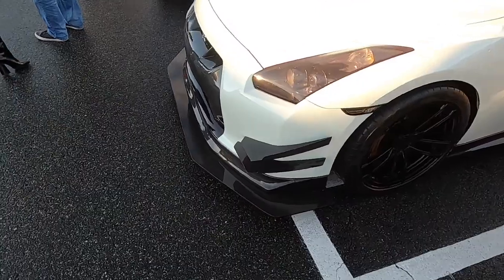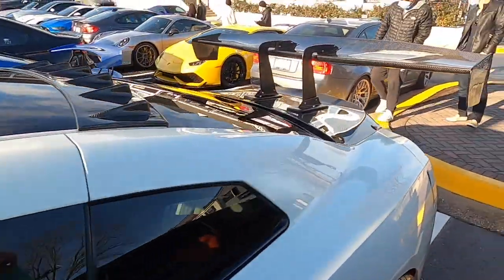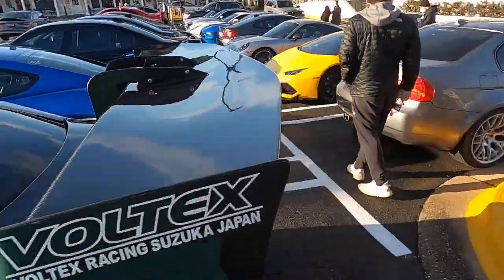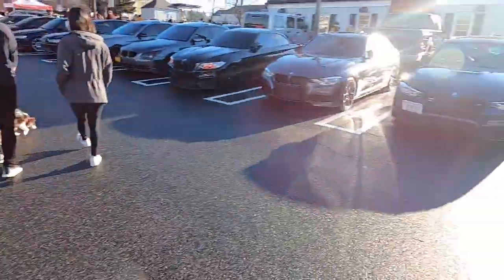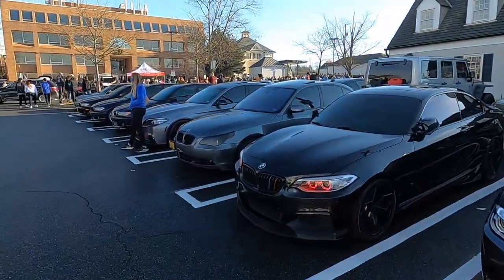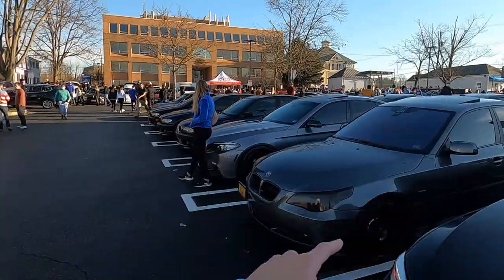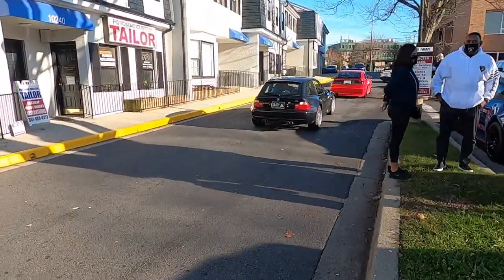You got the GTR with the huge canards, front splitter, carbon fiber mirrors, and the giant carbon fiber wing. Sheesh. We got BMWs for days out here — so many BMWs. There are whole rows of BMWs. There's a clown shoe M car. Yet another BMW.